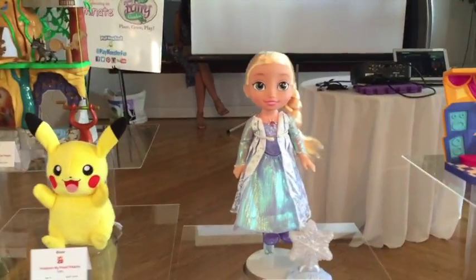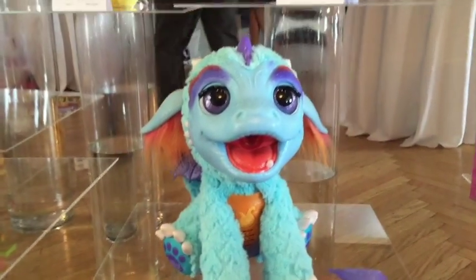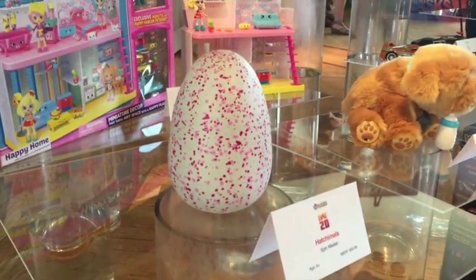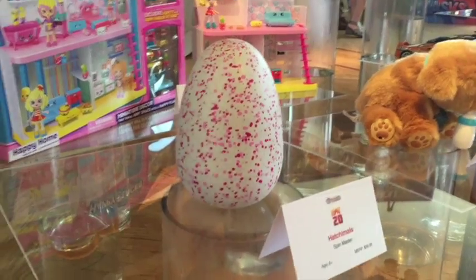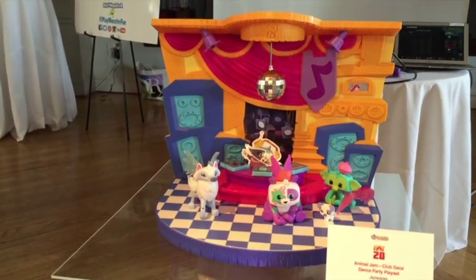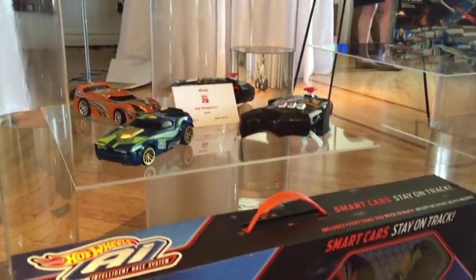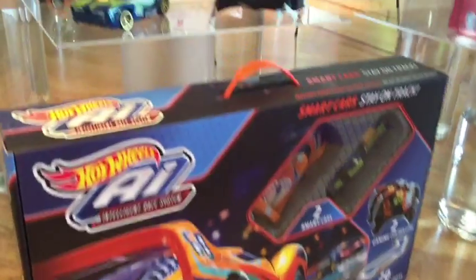Over here we've got Frozen and then Torch — I've got to show you this little guy, I want him. This is going to be the question everyone has: what's inside the egg? Hatchimals. Watch for them. We've got something from the back, we've got the dance party PA set, Snuggles down here, Hot Heels, and smart cars — they stay on the track. As a kid I would have loved that.